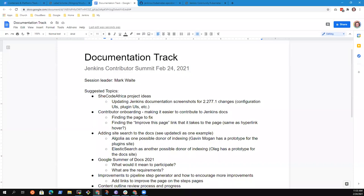Welcome to the documentation track of the Jenkins Contributor Summit, East version. Thanks for being here. The intent of this track is to help us identify things that should be on the Jenkins Documentation Roadmap for the next 12 months. Things on the Documentation Roadmap should advance the state of the documentation and help improve it.